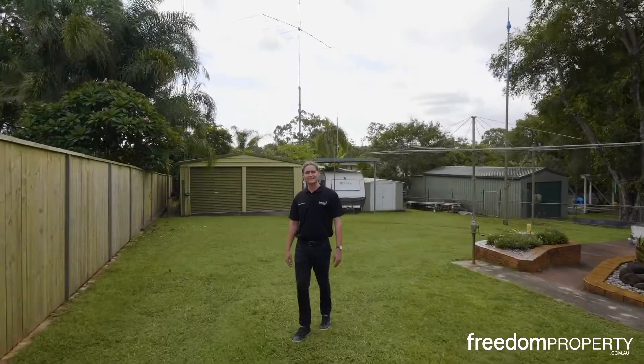Thanks for watching. My name's Dylan from the Hoolie team at Freedom Property, and I can't wait to show you through the next open home.